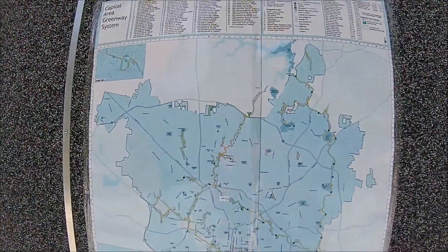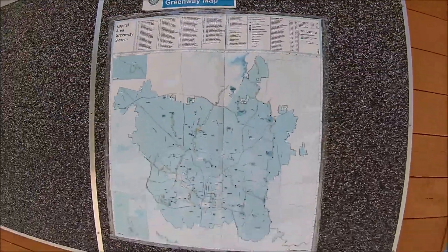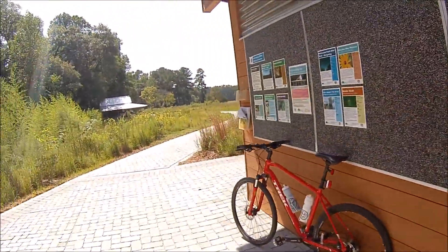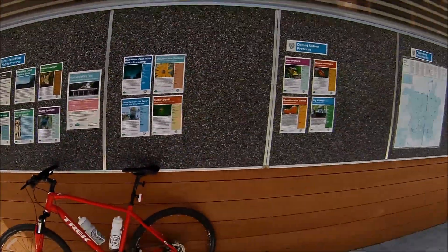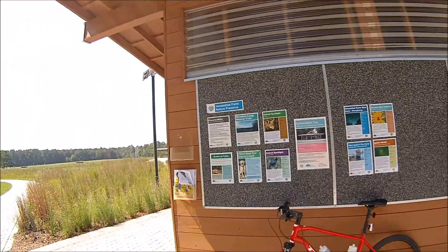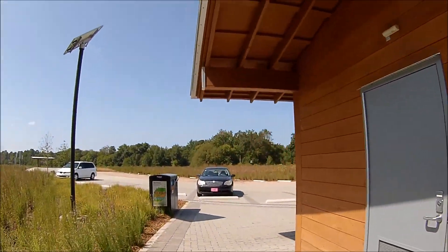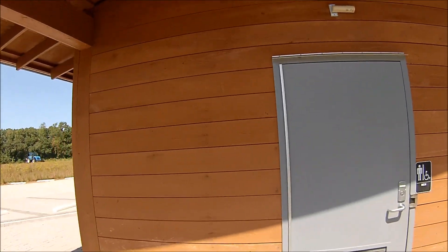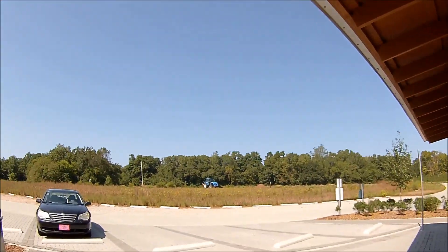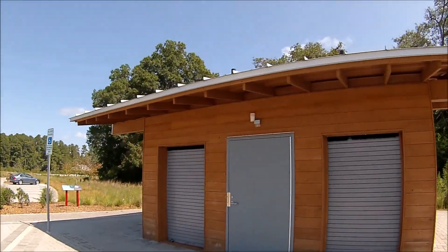There's our map. Some people around here, but overall I'll give this a big thumbs up — very nice, clean facility.